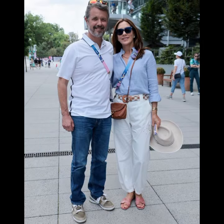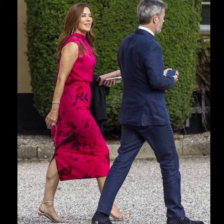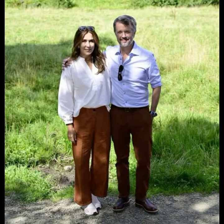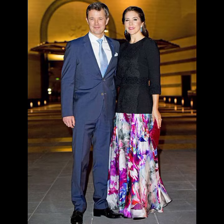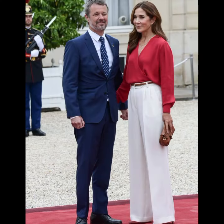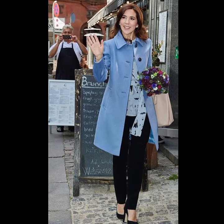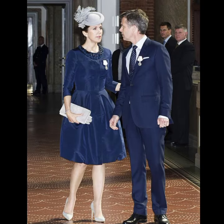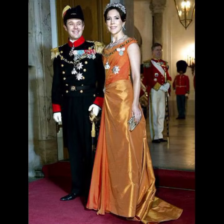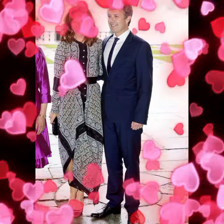You will be seeing such a graceful and amazing photo collection of Princess Mary and Prince Frederick of Denmark — their iconic looks, some old and some new pictures. I hope you will enjoy this video. Watch till the end and take great ideas from Princess Mary's dress designs and fashion sense.